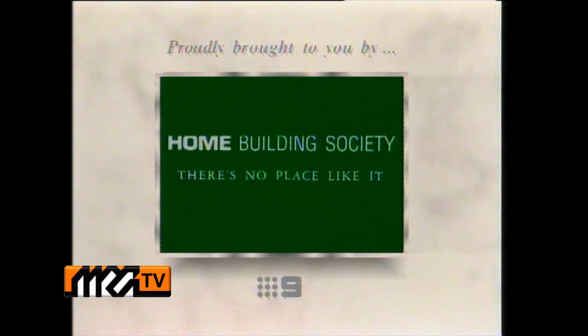The Real Estate Programme is proudly brought to you by Home Building Society. There's no place like it.